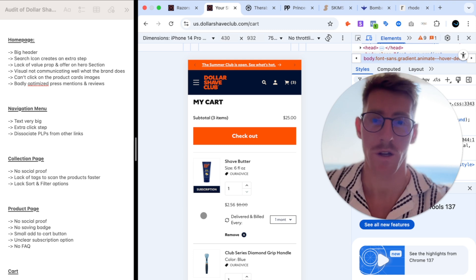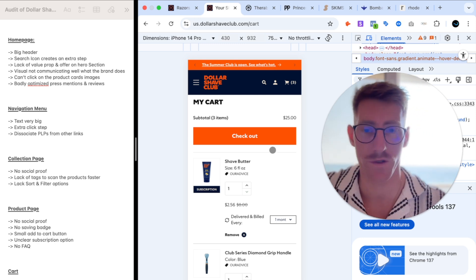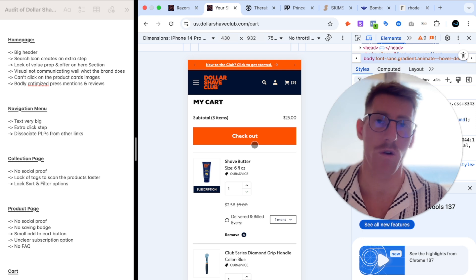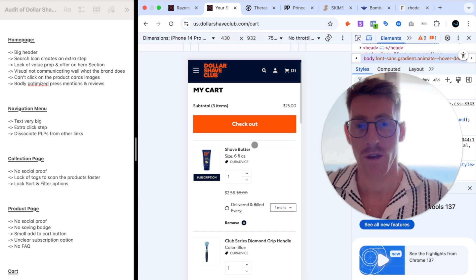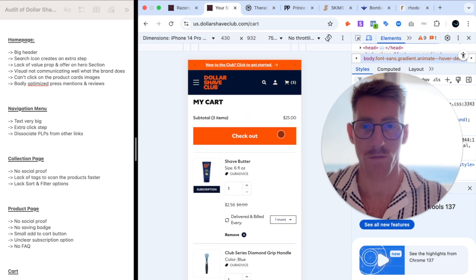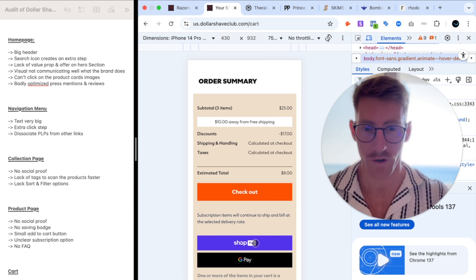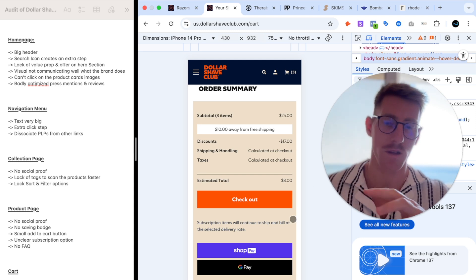To optimize the cart itself, I would change the hierarchy — you need to see the products first for clarity and transparency before hitting checkout. That's why on most cart pages the checkout button is at the bottom. Another test I would run is removing Shop Pay and Google Pay, unless a significant portion of customers use them. Keeping only one CTA keeps the flow streamlined. That would complete my quick audit of the Dollar Shave Club website.